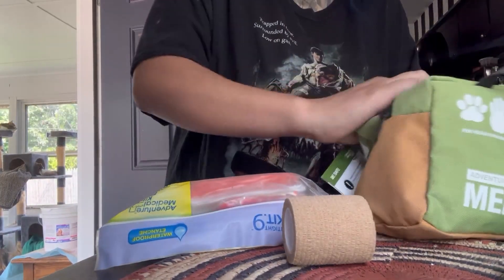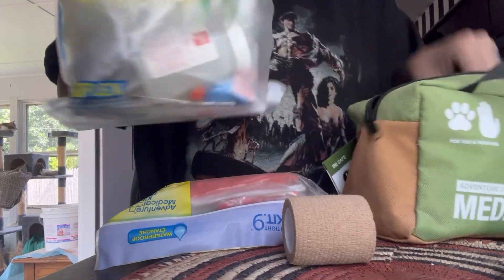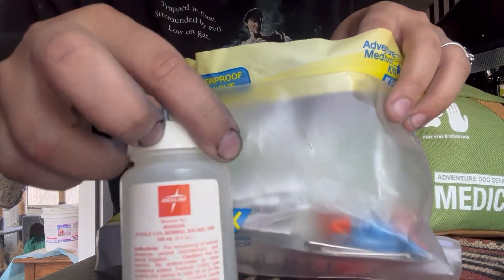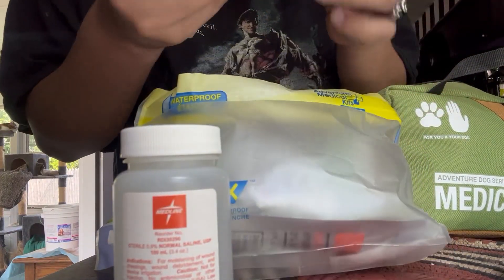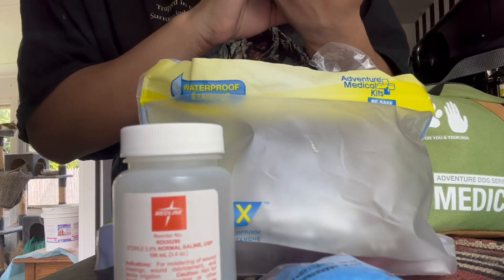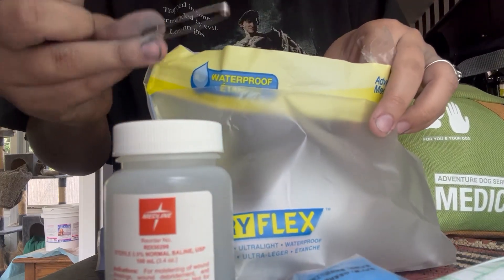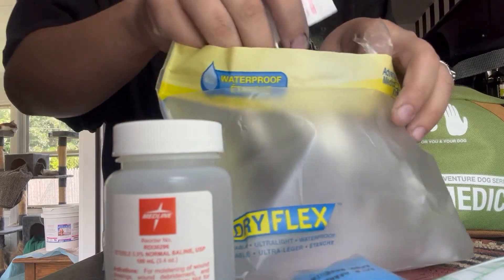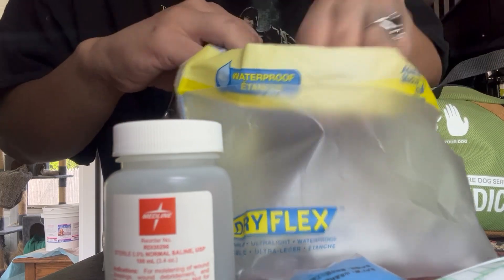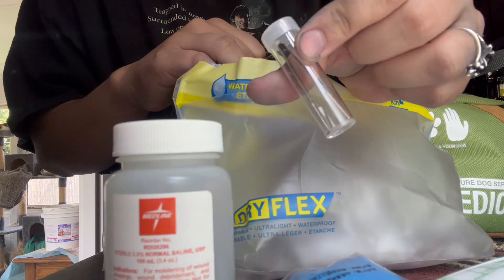I'll open it in a second. Now I've opened this one. It comes with so many things, like antiseptic. And then there are gloves, and what looks like a cold compress. I imagine if you're going to wrap something on your dog after an accident while you're out, that would come in handy. It also includes one fluid ounce of hydrogen peroxide, and it looks like there's tweezers as well.